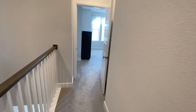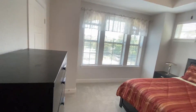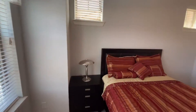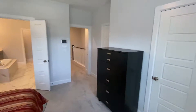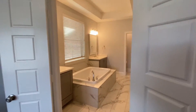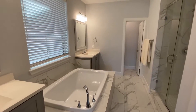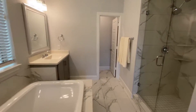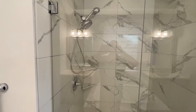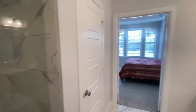Here is the owner suite — nice and bright. It has two closets, and I really like this master bathroom. You've got double vanities, a nice tub, a linen closet, and a really nice shower — works whether you're short or tall. I really like the tile they put in here.